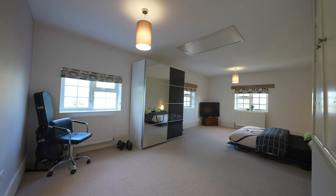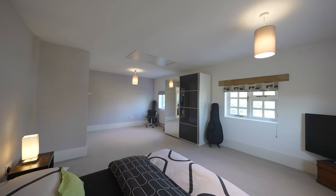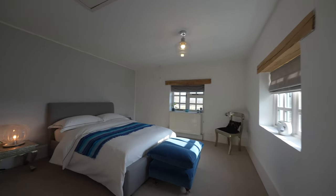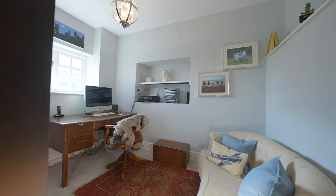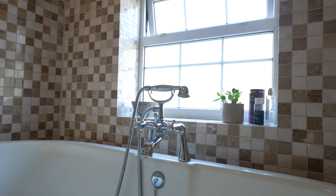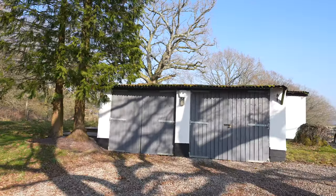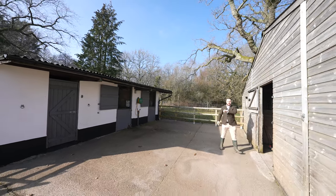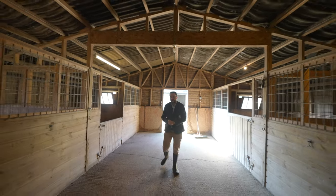The fifth bedroom also doubles up as a study which enjoys beautiful views out towards the fields. To the rear of the double garage there are also three large storage rooms. The large outbuilding is currently used for stabling, with four individual loose boxes as well as the benefit of a separate tack room.